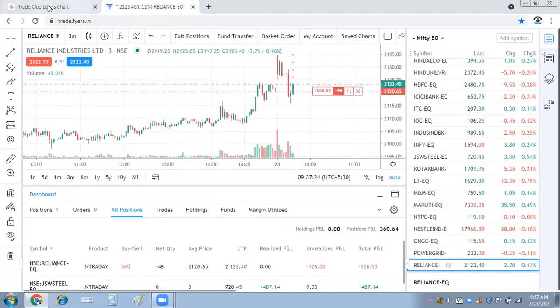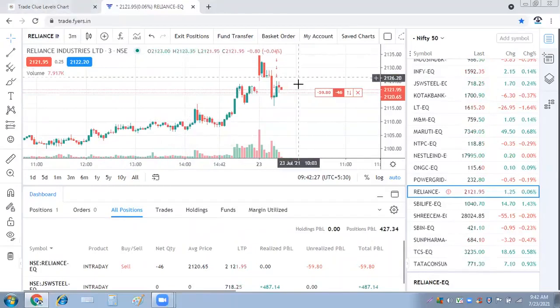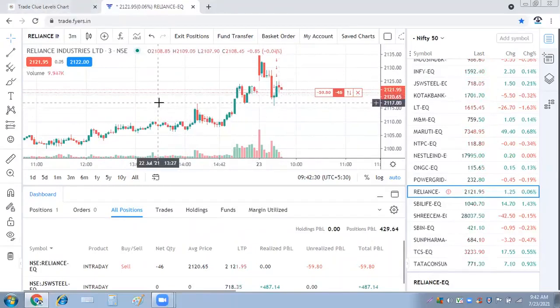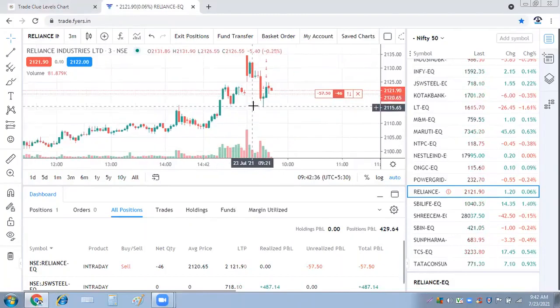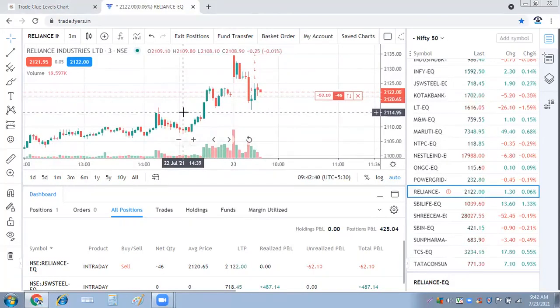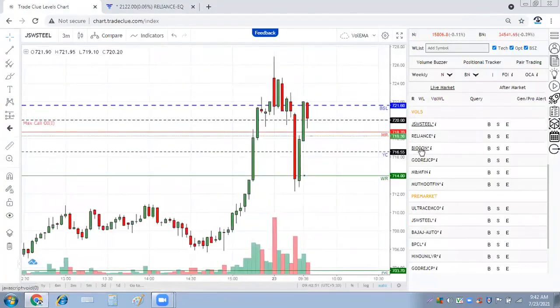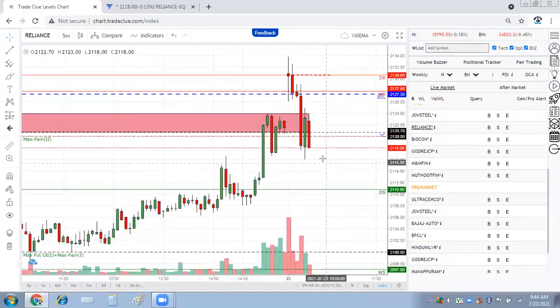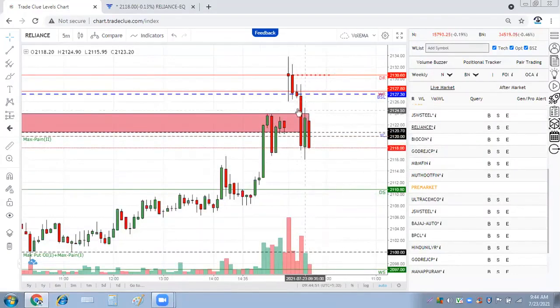Not a very big trade on Reliance. We can even exit the trade — it doesn't seem to be moving down anymore. We'll wait for some time; if it makes a new low below 719 or so, it can go further down. Right now it is kind of slow and sideways — no action as such. JSW Steel is coming to the top again, selling is happening in the same zone. Reliance is trying to go down, which clearly shows a lot of selling pressure.